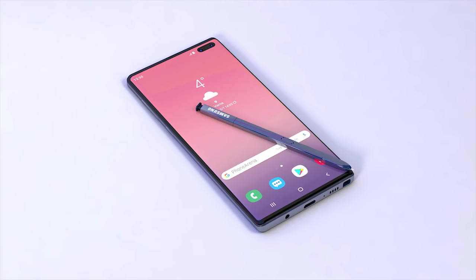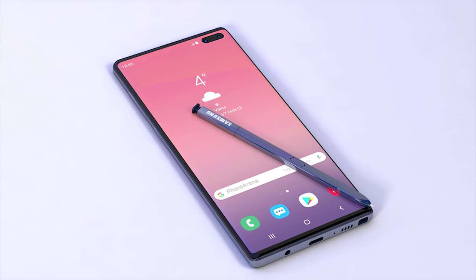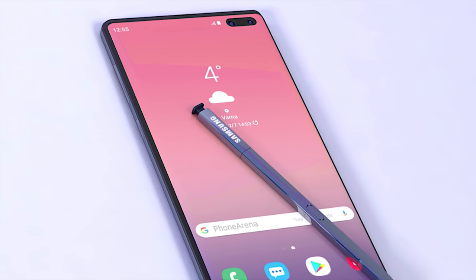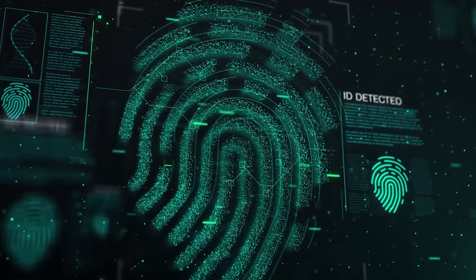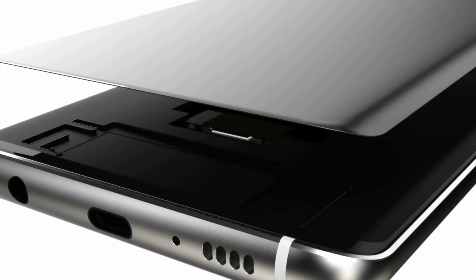With four cameras, the Galaxy Note 10 renders from Phone Arena give us a good idea of what the phone will look like, but it's important to point out that these are concept images and not leaks. Of course, we know it will be similar to the S10 in a more Note-like form. The Galaxy Note 10 will no doubt have the ultrasonic in-display fingerprint scanner, given that the rest of the 10th anniversary range have it, and the screen will of course be protected by Gorilla Glass 6.